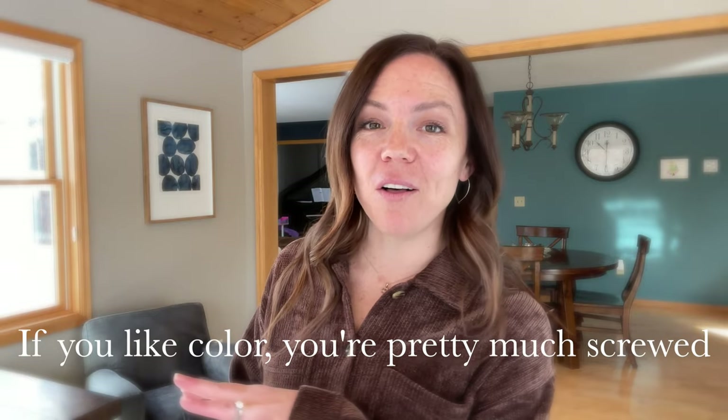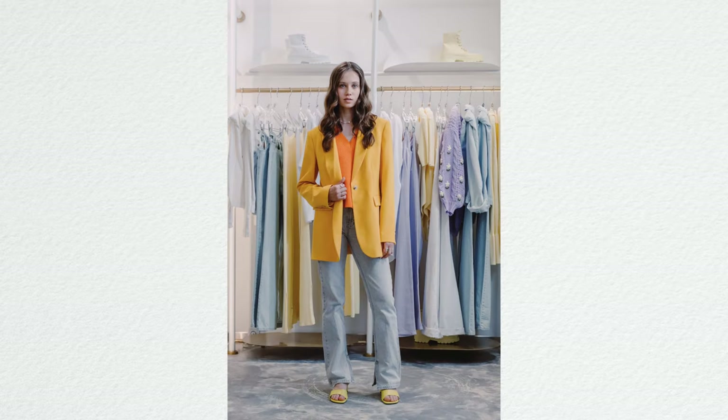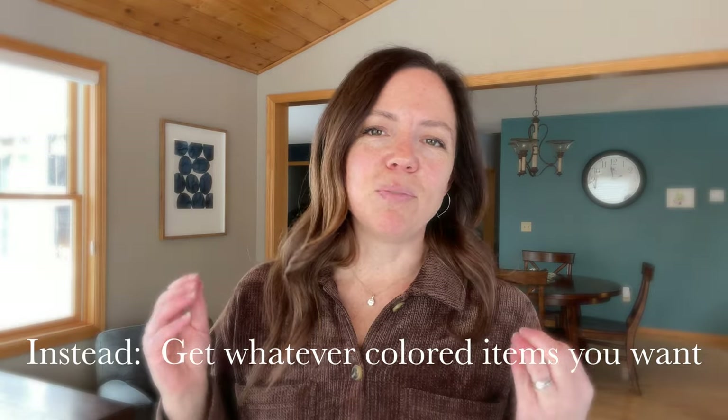Another problem with a capsule wardrobe is if you like color, you're pretty much screwed — because if you look at all those pictures, it's all neutrals. You might pick one pop of color, but you better hope you don't change your mind because that's your one colored item. Off-whites, white, navy, black, gray — that's your options. No color. So instead, just get whatever colored items you want. Say you love bright yellow and you have one bright yellow shirt — wear it as many times as you want, because who really cares?